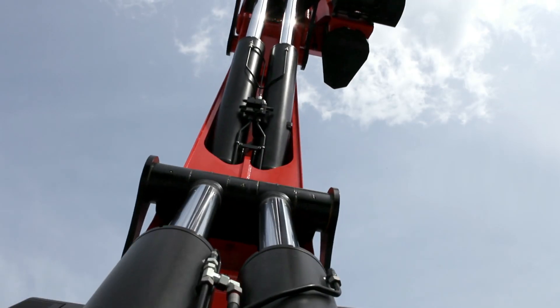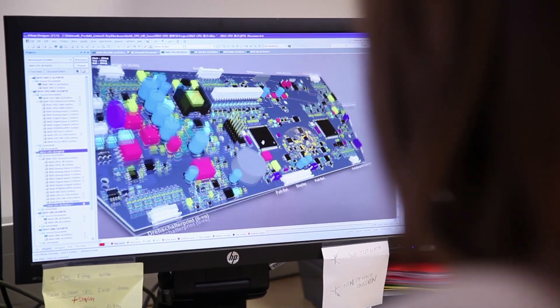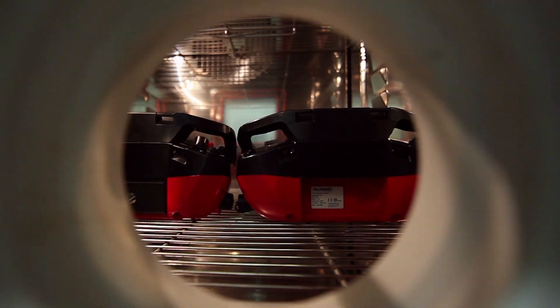For us, system integration is a major issue. The hydraulics, the electronic safety systems, and last but not least the remote control merge into one complete system.